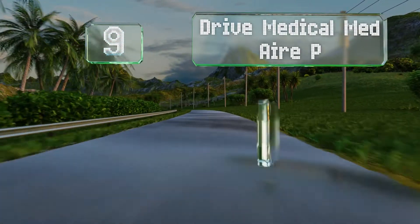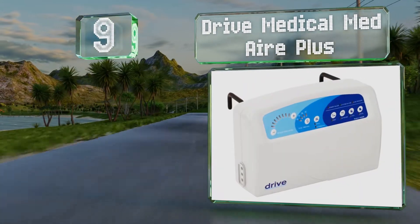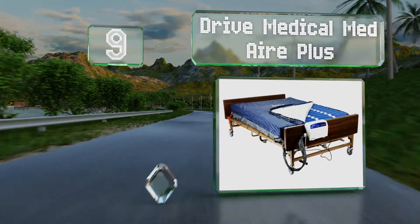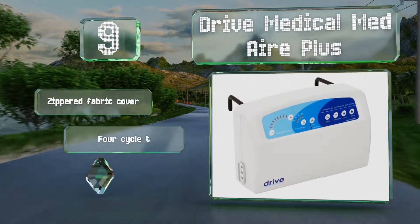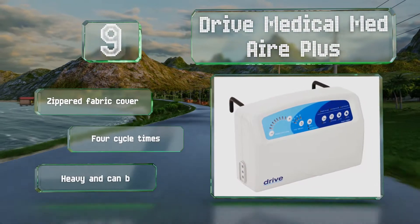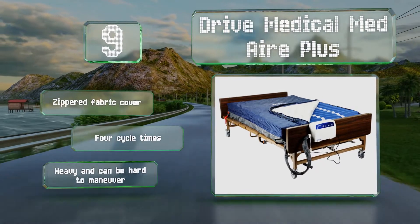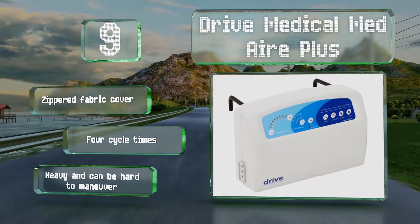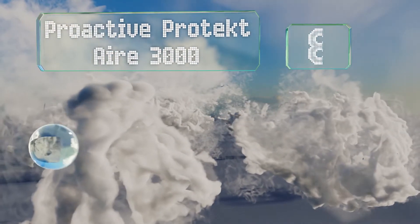Starting off our list at number nine, the Drive Medical Medair Plus was designed to bring relief to large people weighing up to 1,000 pounds. At 10 inches deep, it's taller than most, and its dual cells ensure 24 hours of support in the event of a power outage. It comes with a zippered fabric cover and offers four cycle times, but it is heavy and can be hard to maneuver.